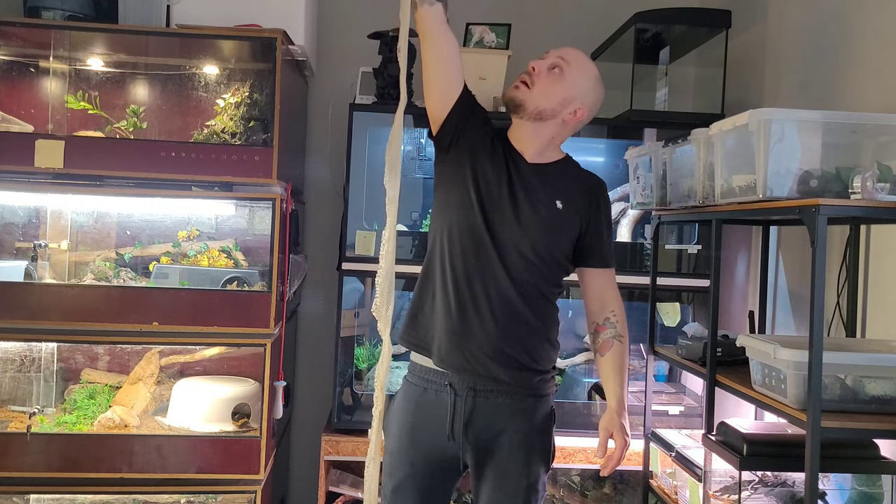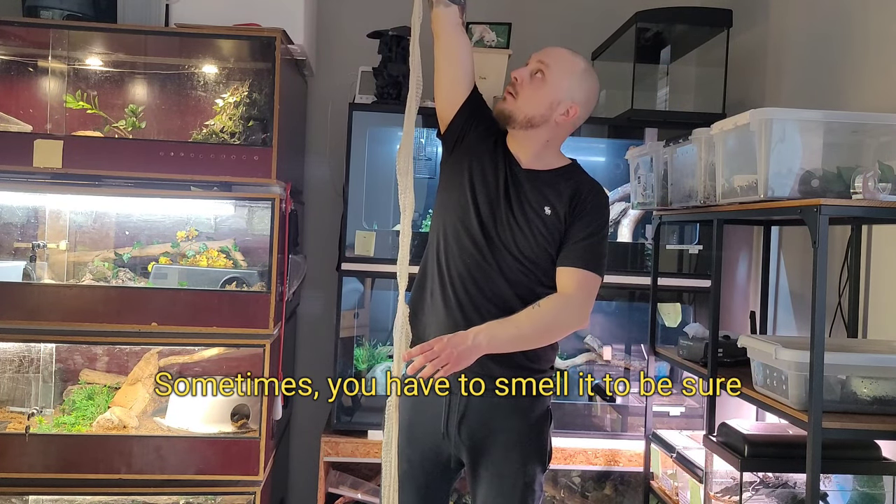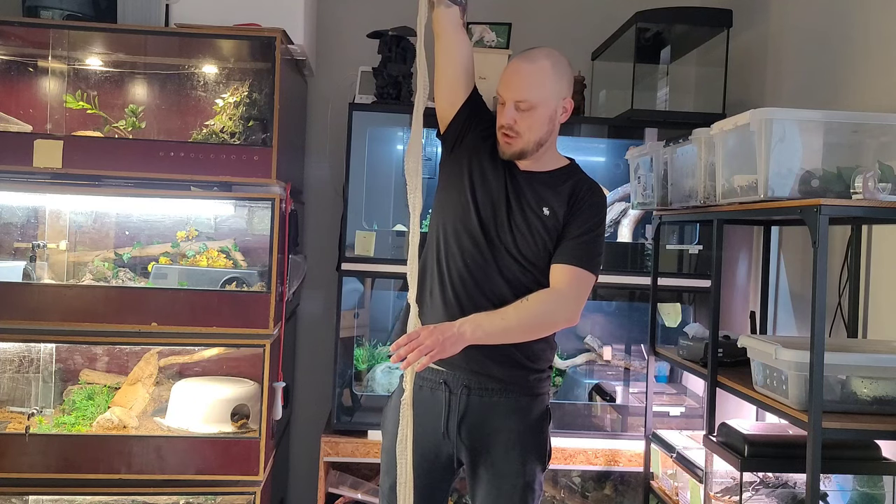The Brazilian rainbow boa gets pretty much bigger than the Colombian rainbow boa. This is a nice full shed. And I just noticed something — the shed was laying in the poop.